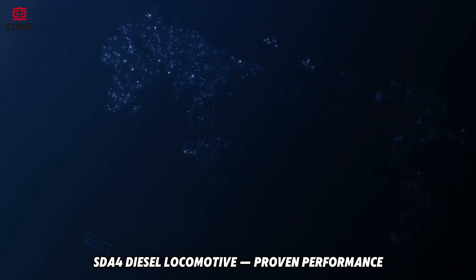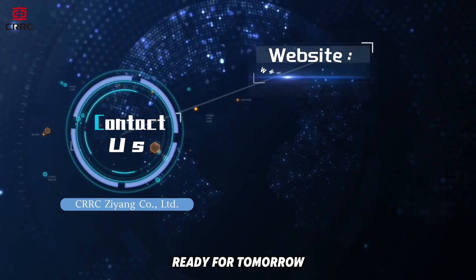SDA4 diesel locomotive — proven performance, global trust, ready for tomorrow.